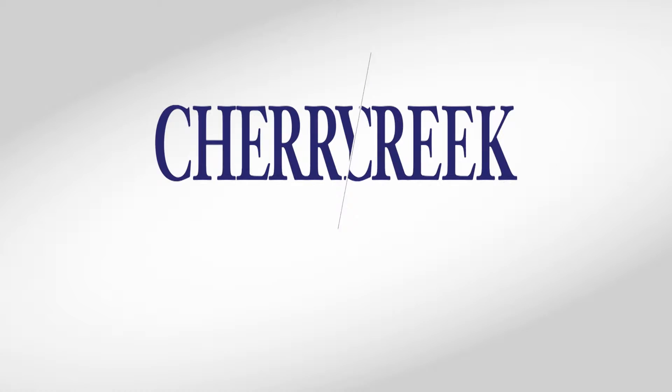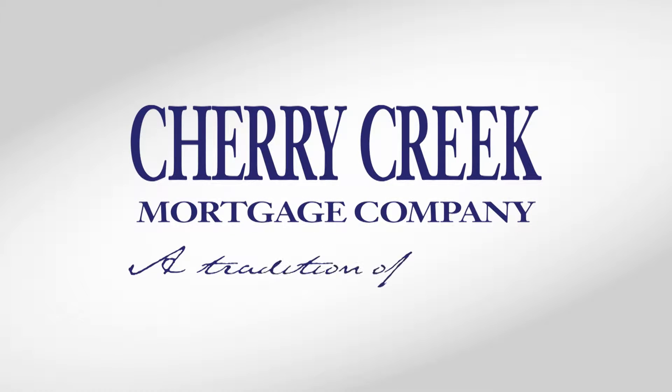In our previous makeover, Cherry Creek Mortgage Company gave us the basics on the VA home loan program. Richard List is back to tell us about VA eligibility.